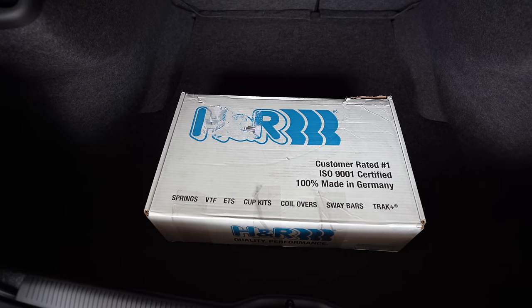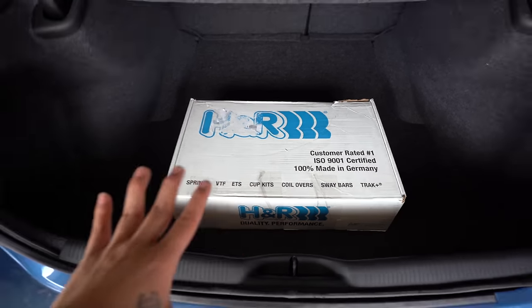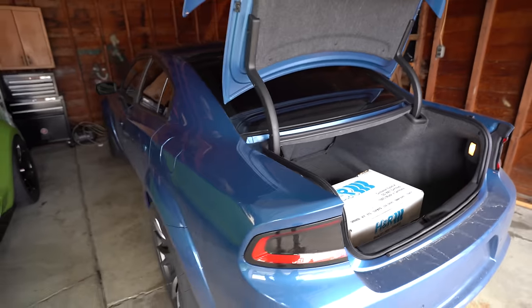So here are my new lowering springs for my Charger Hellcat. These lowering springs are from H&R — really, really good brand — and we are going to be installing them today on the Hellcat. So without wasting any more time, let's turn the charger on and get going.